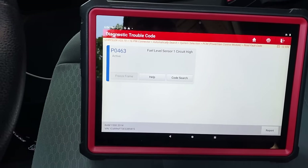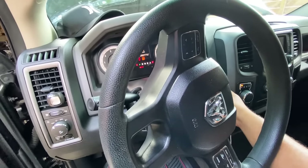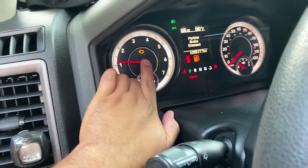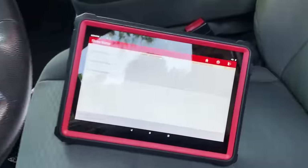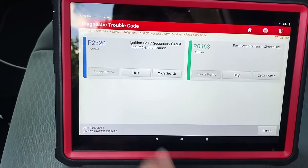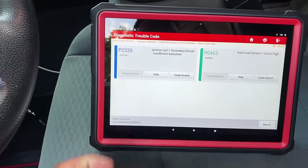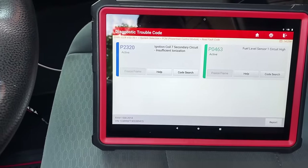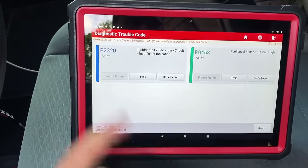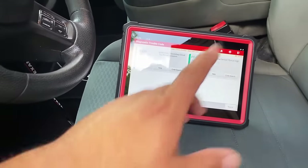Let me show you what happens when we start the engine up. You can hear the misfire, and the check engine light is illuminated. Going back into read fault code — there it is, P2320 is back. Since I already swapped the coil from position seven to position three, if it were a bad coil the misfire should have moved to cylinder three. But the code still shows ignition coil number seven, so there's definitely more to this.